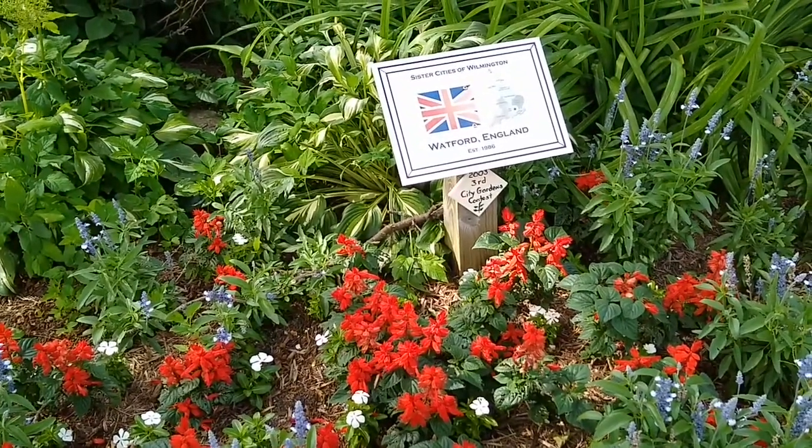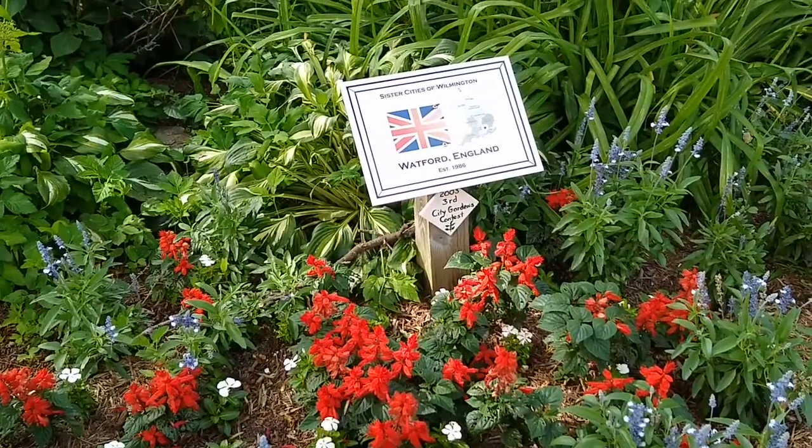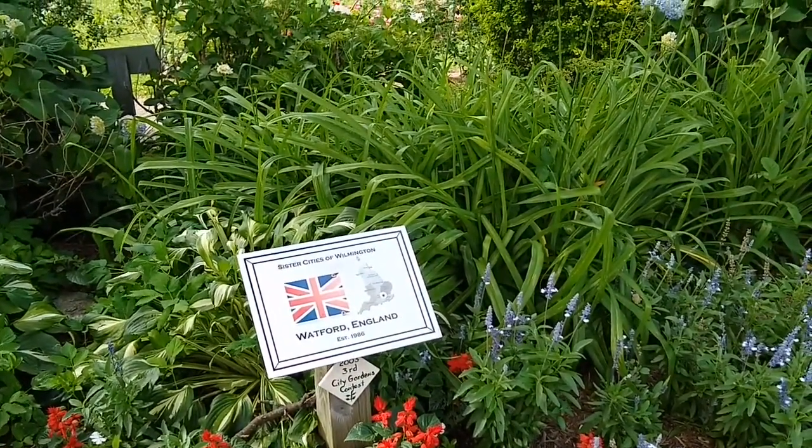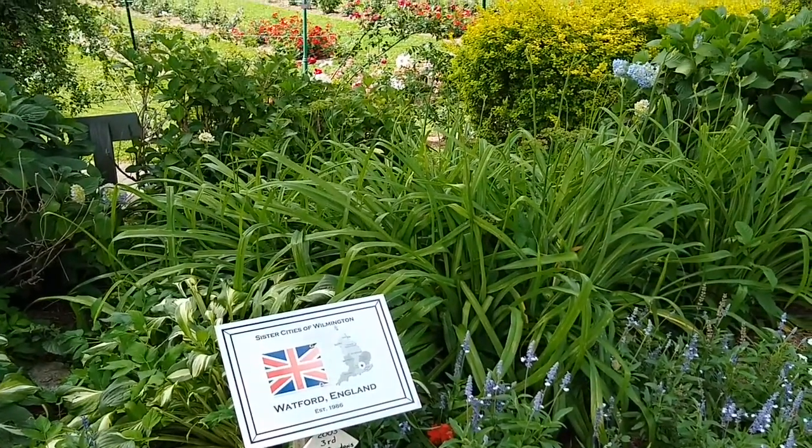Here we are over near the Jasper Crane rose garden. A sparrow is singing out — maybe we'll pick him up.